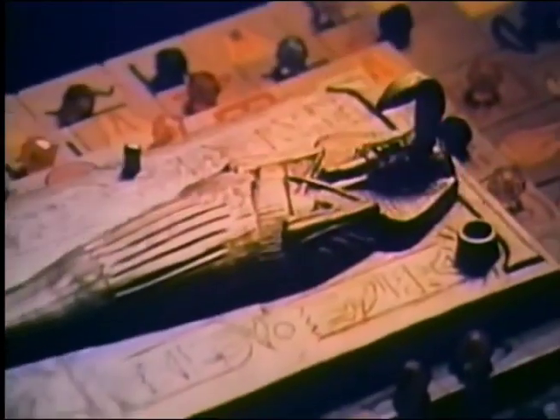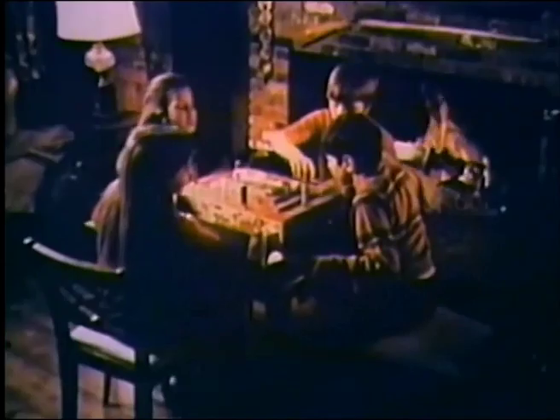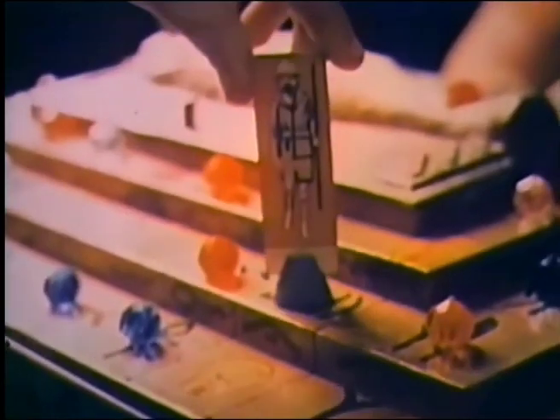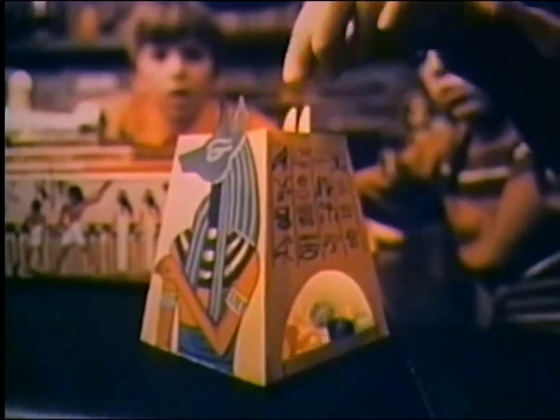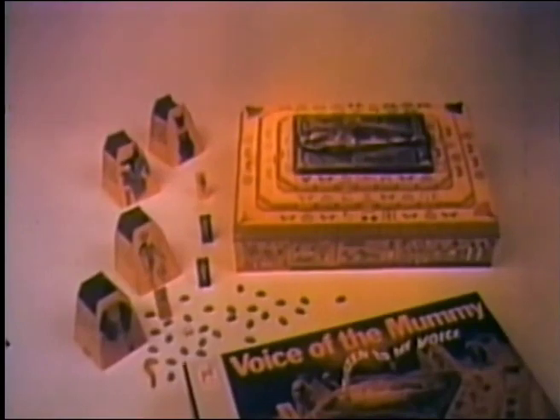Now, from Milton Bradley, a weird game. Voice of the Mummy. Press the button. From within the tomb, the mummy speaks. Look out. The unholy snakes of Amon reach from below. Move up one level. Each player tries to capture the sacred scarab. He who collects the most jewels wins. The voice of the mummy, the electric sound game from Milton Bradley.